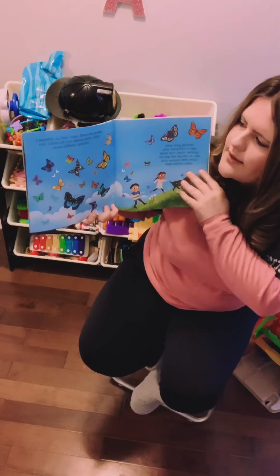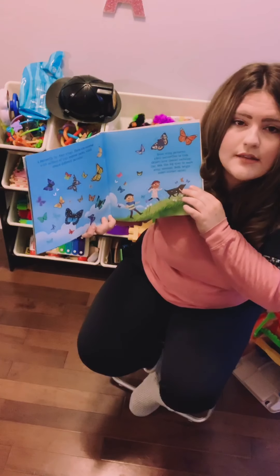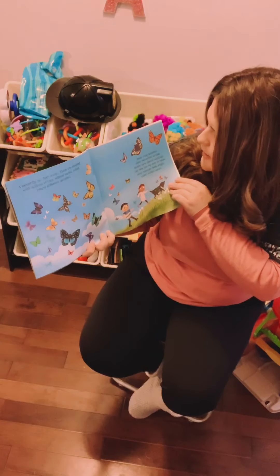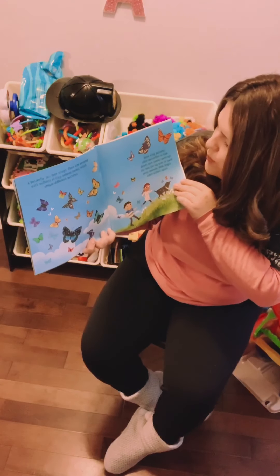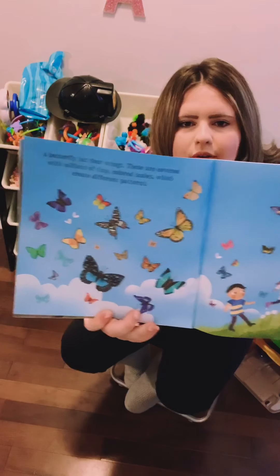A butterfly has four wings. These are covered with millions of tiny colored scales, which create different patterns. Some wing patterns allow butterflies to hide. Others have special markings that look like big eyes to scare away enemies. Bold, bright colors attract mates. What color butterfly is your favorite?